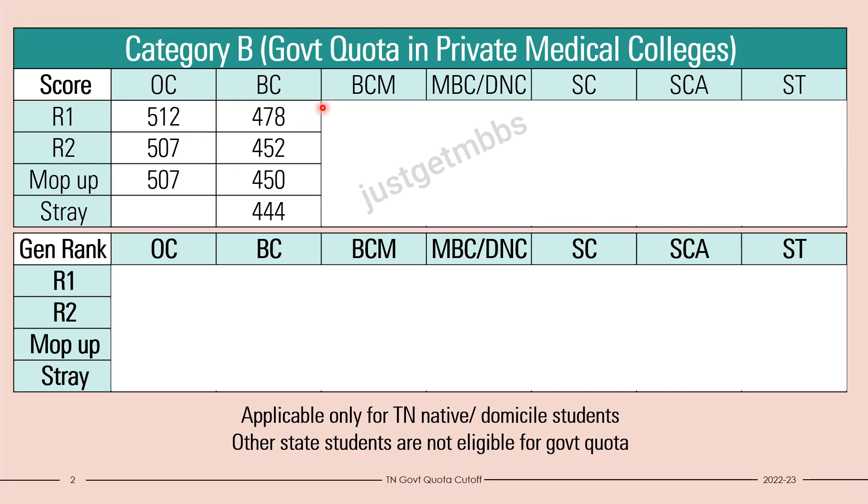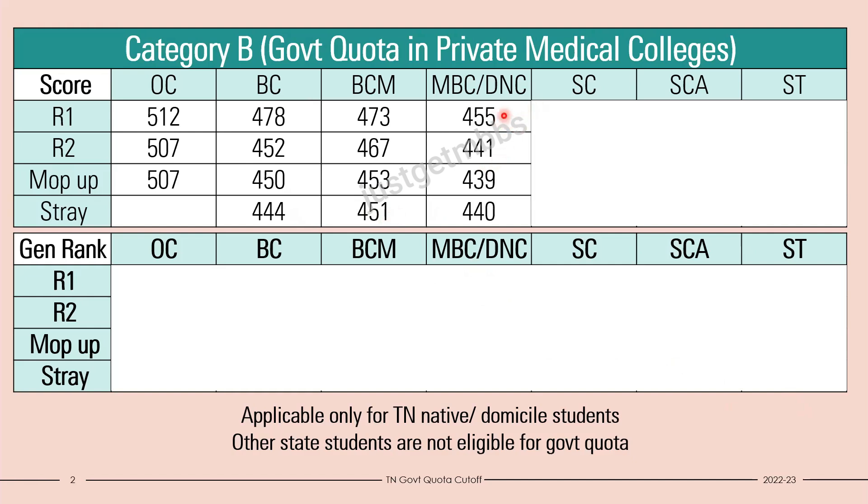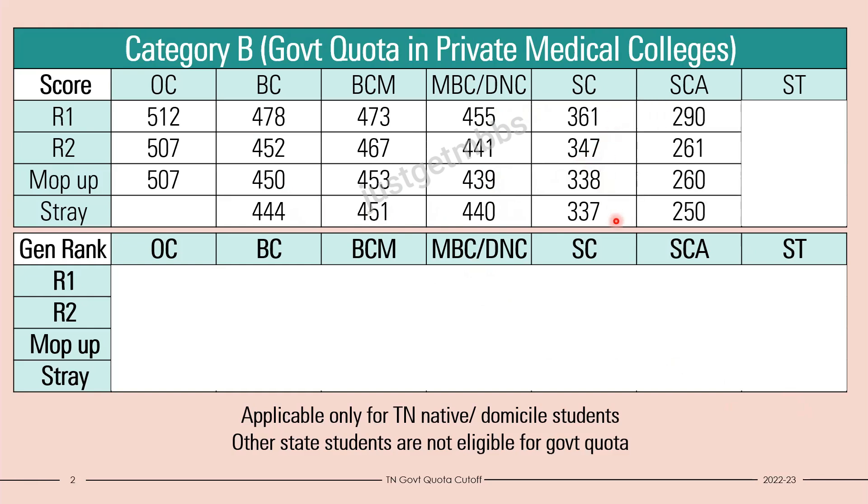For BC candidates it started at 478 and finally in the stray vacancy round it closed at 444 marks. BCM started at 473 and finally closed at 451 marks. MBC started with 455 and finally closed at around 439-440 marks. SC candidates started with 361 and finally closed at 337. SCA candidates started with 290 and dropped about 40 marks, closing at 250 in the stray vacancy round. ST candidates started at 270 with a huge drop to 175 in round two.